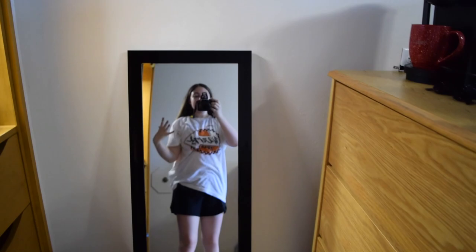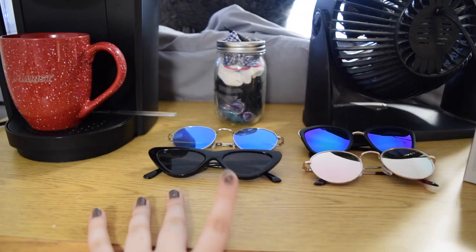This is my full-length mirror that I've yet to put on the wall because I'm lazy. Over here we've got my dresser — I just have clothes in there obviously.